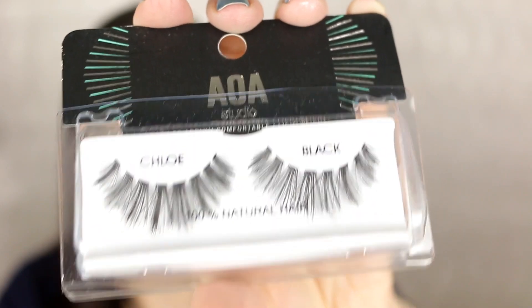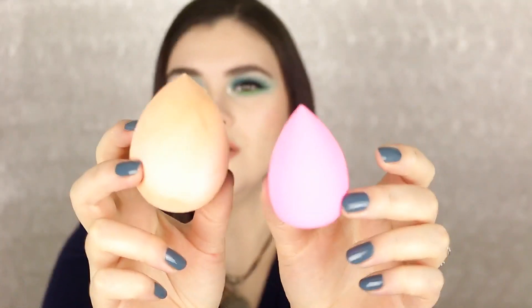Moving on — I got two backups of my favorite beauty sponge, the Papa charity edition Wonder Blender, the teardrop one. I will say I think they've changed it — the original looks a pale peachy pink, and the new one is hot pink, so I'm a little confused. I hope the texture is the same. It feels really nice and really soft — I'll report back.